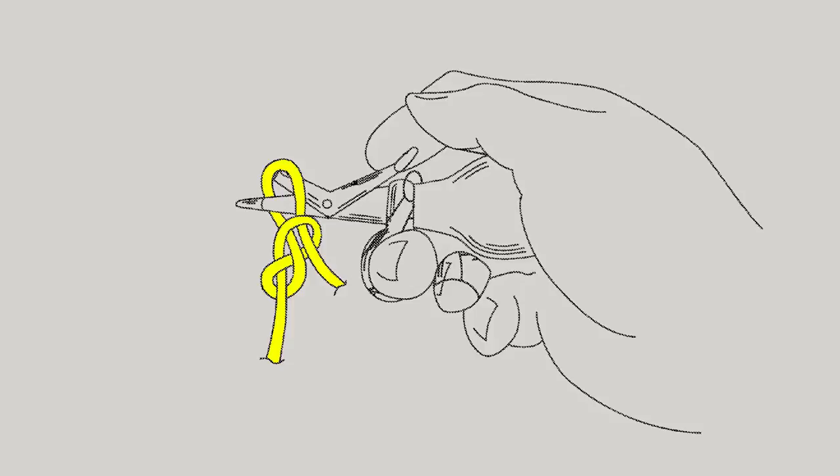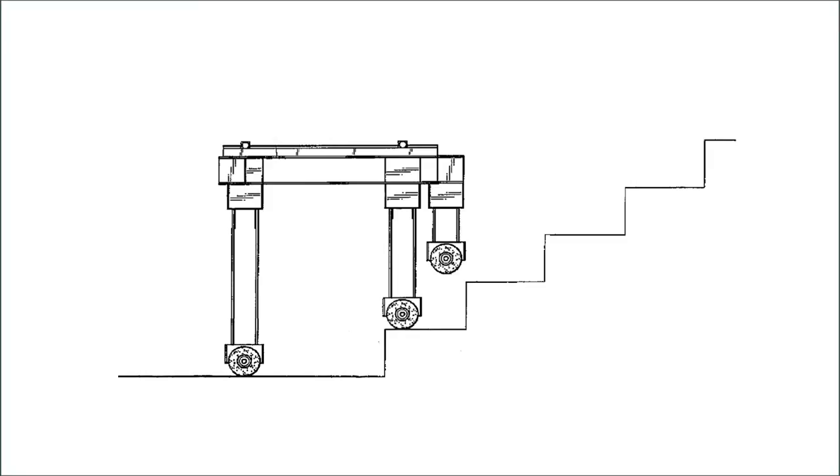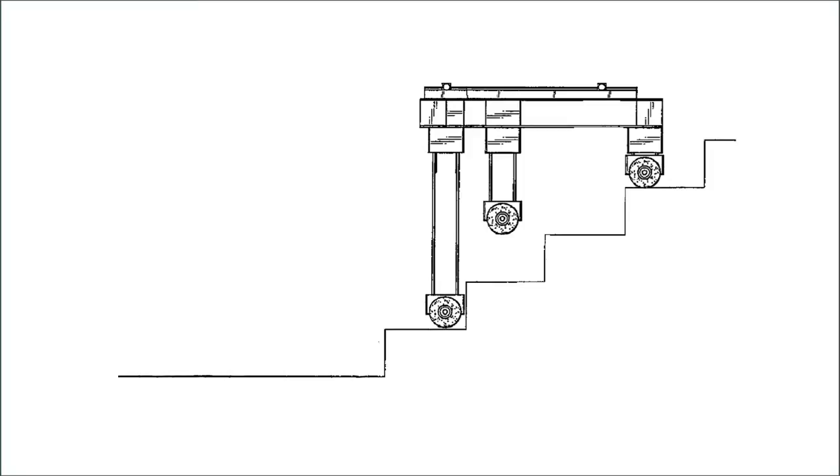Here is a patent from Saudi Arabia. The patent teaches a power device for ascending and descending stairs. This is particularly useful for the elderly or infirm who need to travel between floors of a multi-story building.